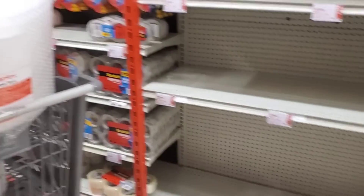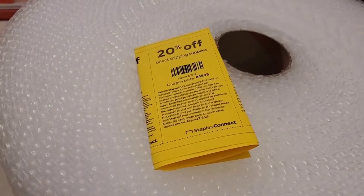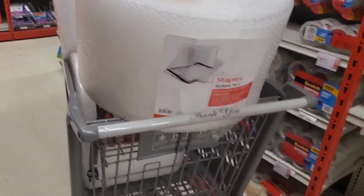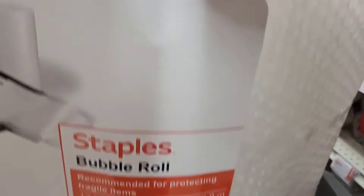So that's one way you can save a little bit on shipping supplies. When I use my twenty percent off coupon, it's going to take these rolls down to a little bit under sixteen dollars each, and they're even the ones that are perforated every twelve inches.